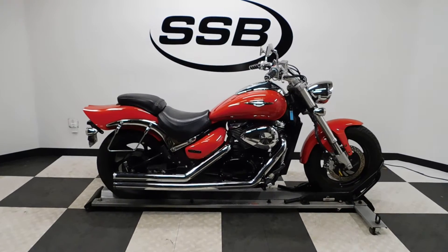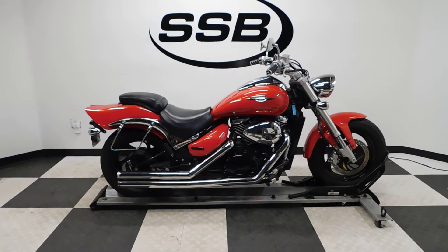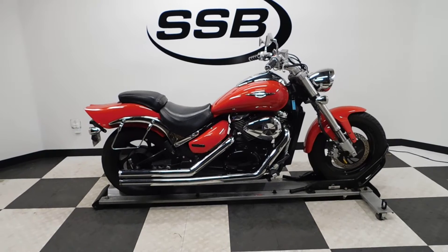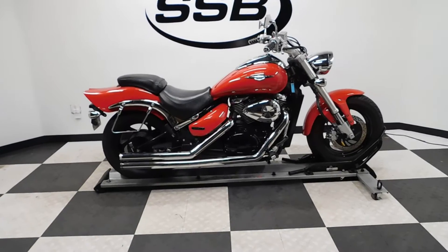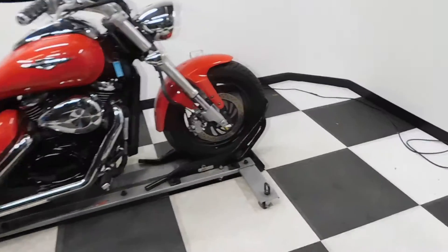Welcome to SimplyStreetBikes.com. Today we have a 2005 Suzuki M50 Boulevard. This bike's got just a little over 14,500 miles on it. It is in excellent condition. Got a couple of scuffs here and there from daily wear, but no down or tip over damage. So let's take our walk around it, look at the highlights, and then we'll fire it up.